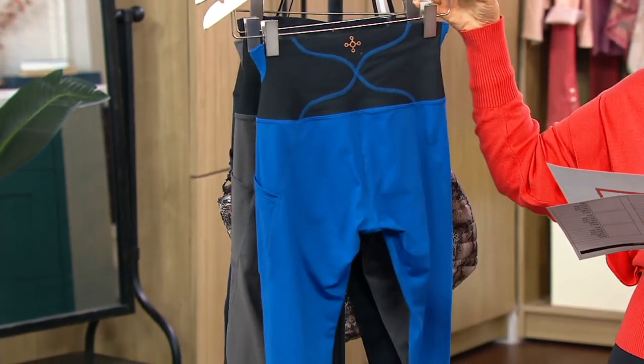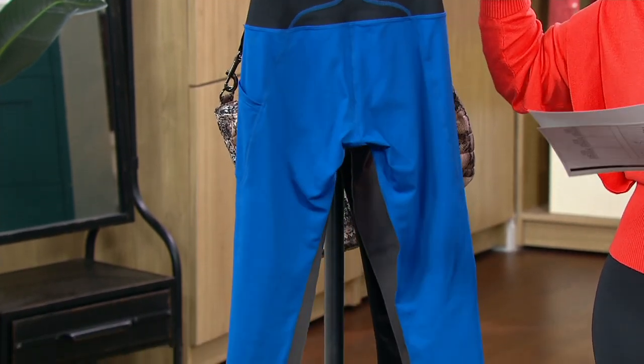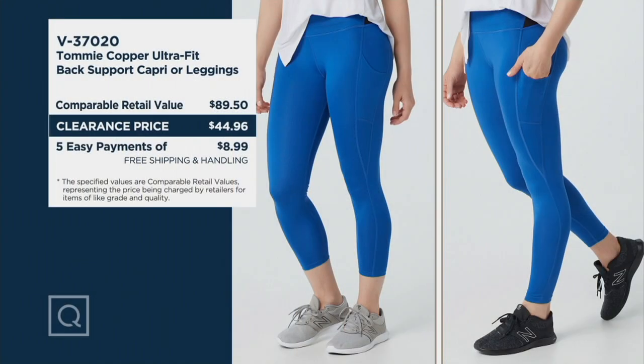You'll choose between an ankle length or a capri length. The ankle length will be 24 inches, and the capri length will be 21 inches. The first one is the capri at 21 inches, the second is the ankle at 24 inches. We have sizes small through 3X, and here's the value: comparative retail value is closer to $90, and we are at $44.96 — an easy pay of $9 to get them home.